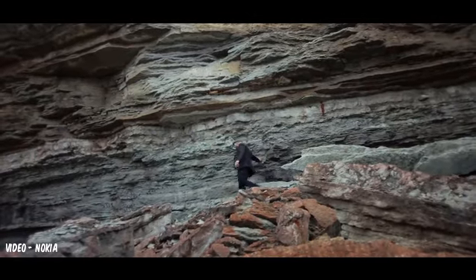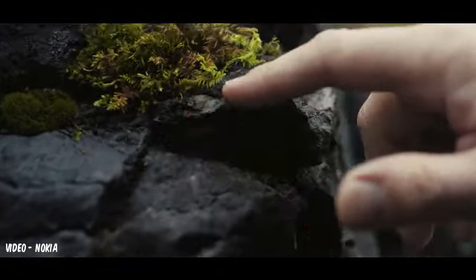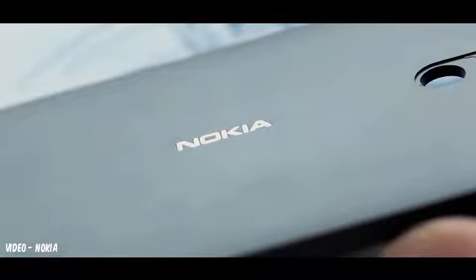We know smartphones go everywhere with you through every moment of life. Everyone should be able to get our very best with everything we do. This is the Nokia philosophy. We design for all. We design for you.